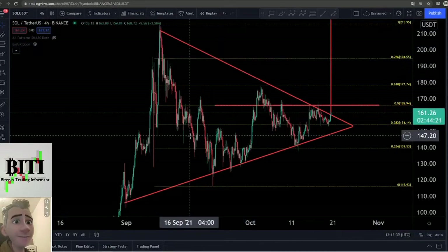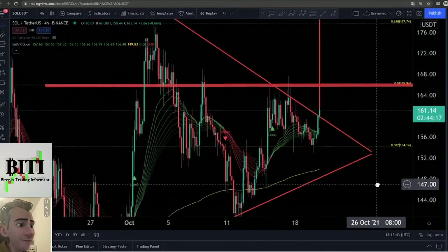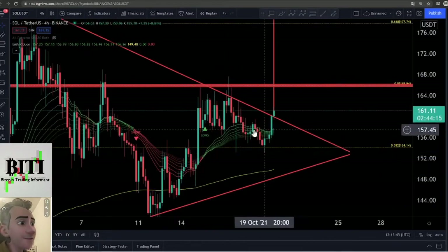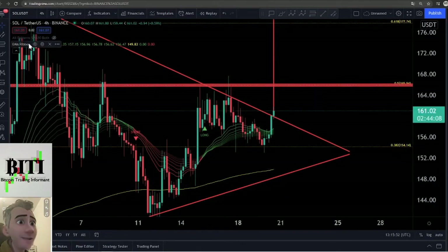Let me show you the EMA ribbon band. On the four-hour time frame, the EMA ribbon band is acting as great support on this nice little pump, and we are still over this ribbon band — so everything is fine and working with the ribbon band.